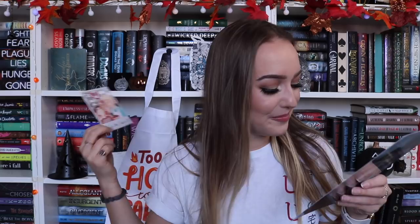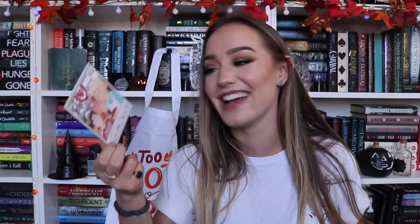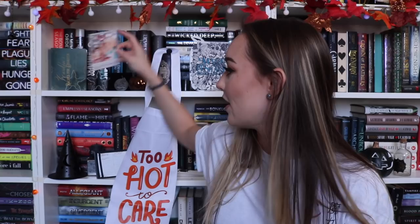We also got a polaroid that says 'the great kitchen disaster of 2012' — it's a Dark Artifices inspired one. It says 'baking pancakes, or trying to at least — no Blackthorns were harmed in this disaster.' That's so funny. I love their little polaroids. I remember getting one in a Fae Crate box last year too. Now I think we're getting into the book, because this has been a lot of really cool stuff.